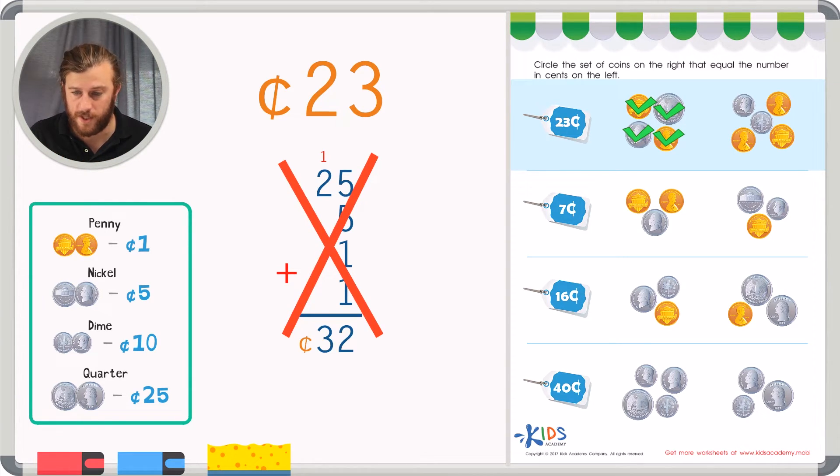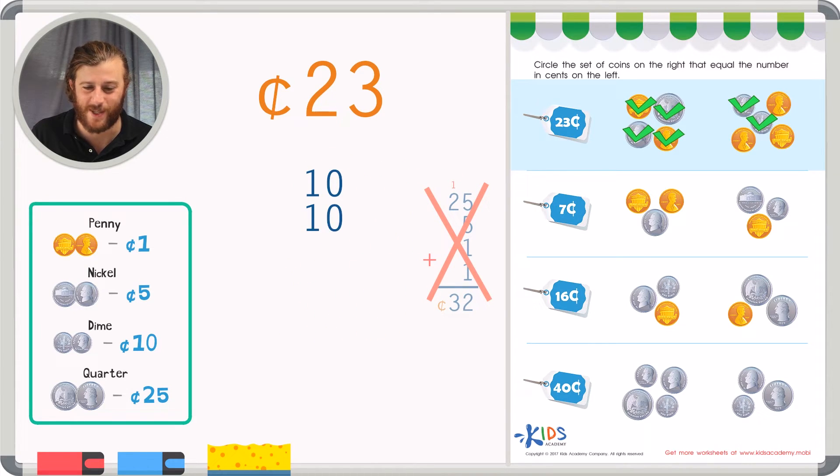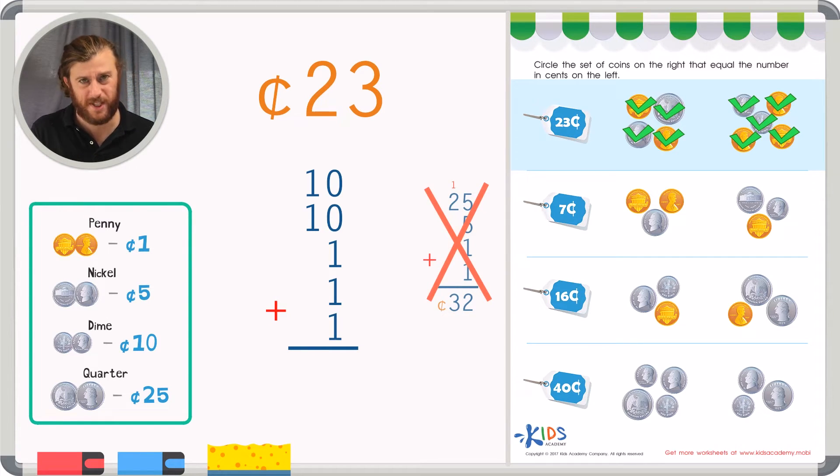Let's check the next group of coins, starting with the biggest. Remember, our goal is twenty-three cents. In this group I see two dimes, so I write two tens. Ten plus ten is twenty — I'm getting close to my goal. Now I see three pennies, so I put three ones in the ones place. Ten plus ten is twenty, plus one plus one plus one: in the ones place we have three, in the tens place one plus one is two. And we have our total of twenty-three cents. The second group of coins is correct.